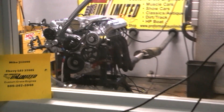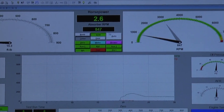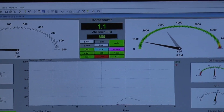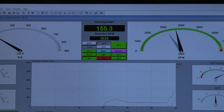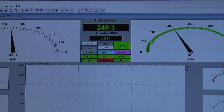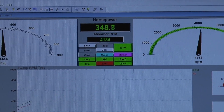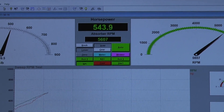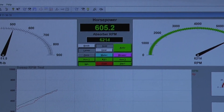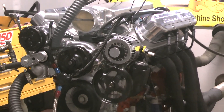You'll get to hear that stuff when you put that exhaust system on there. It's nice. I've got six on it — come alive.